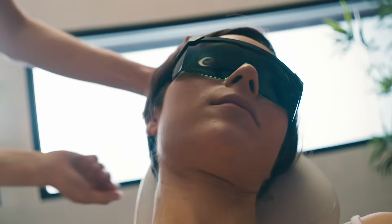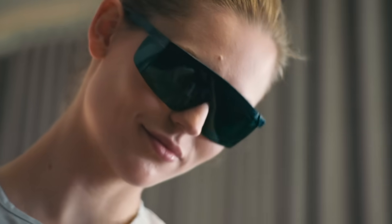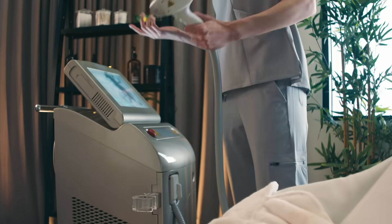Appointment after appointment. All the zapping, snapping and burning. Why do we keep doing this to ourselves?